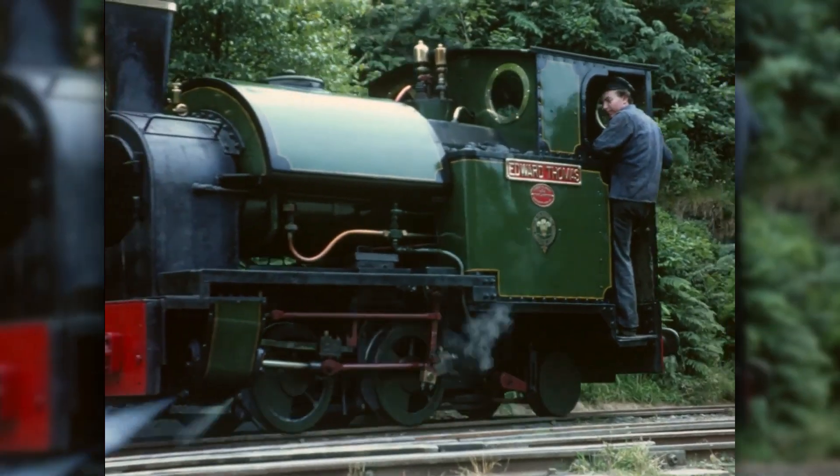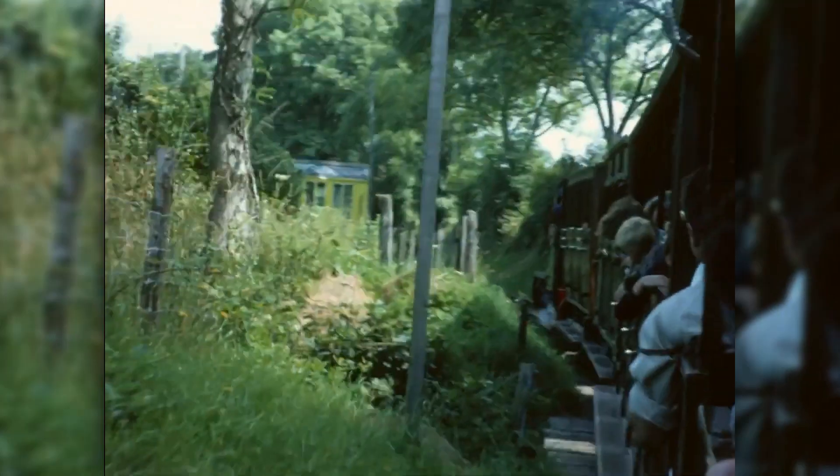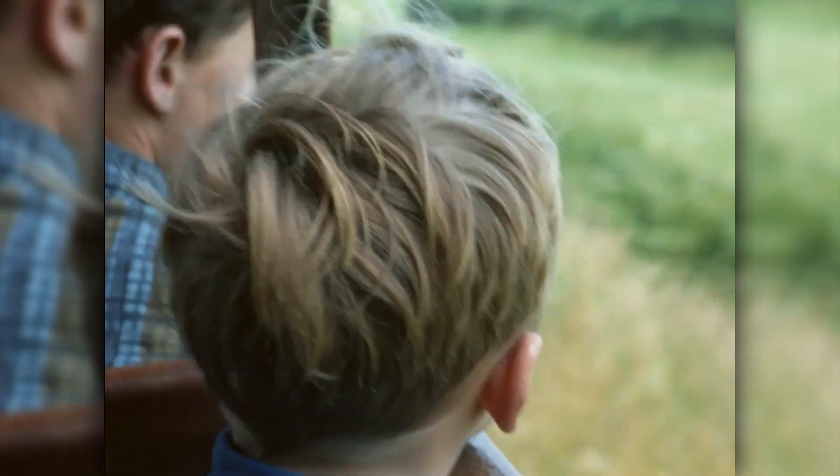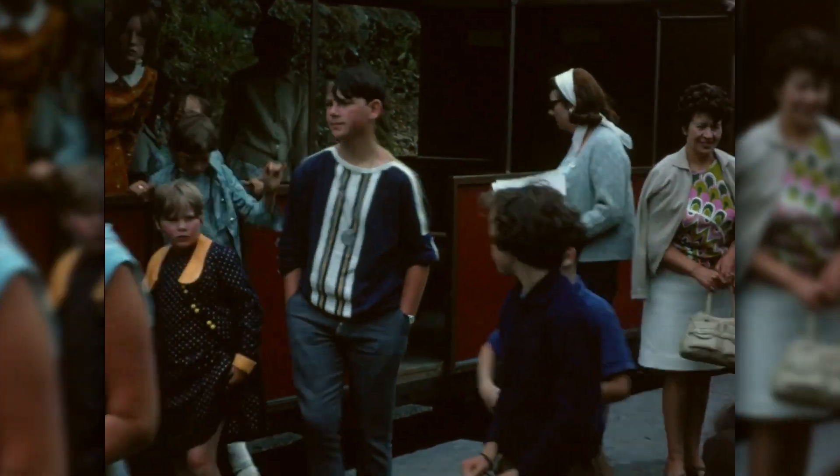A decade later, however, everything had changed. There were three new steam engines pulling heavier trains than ever before, and demand continued to grow. The Talyllyn was at risk of becoming a victim of its own wildly unexpected success.